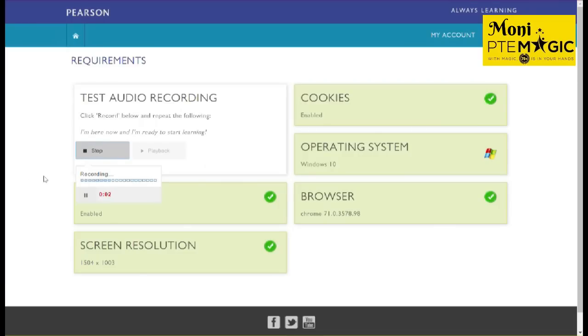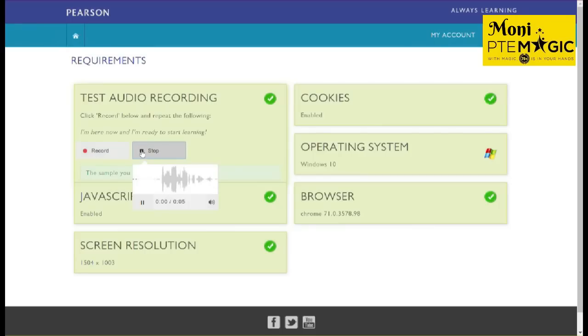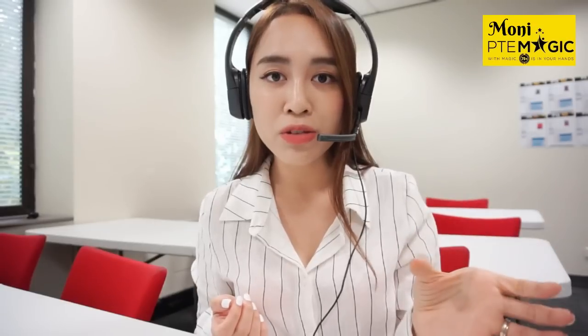Demo: 'I'm here now and I'm ready to start learning.' As you can hear, never place your microphone close to your mouth because it creates a plosive sound which can affect your score, and the computer can also catch unnecessary noises that disrupt your speaking.